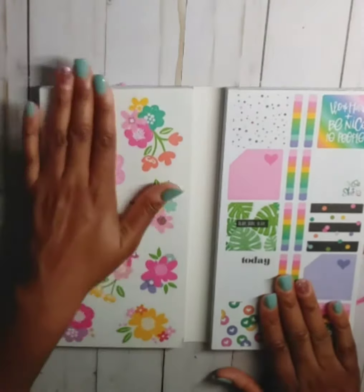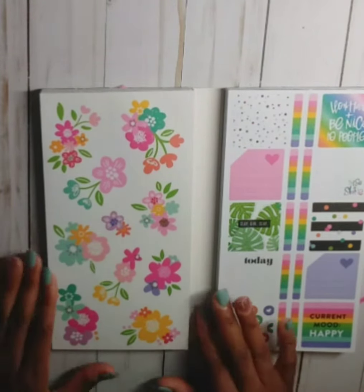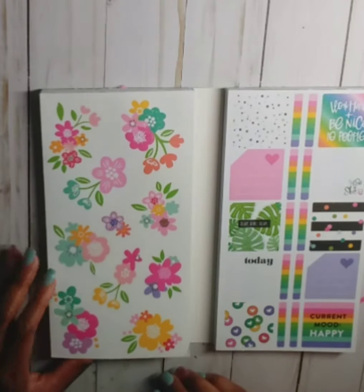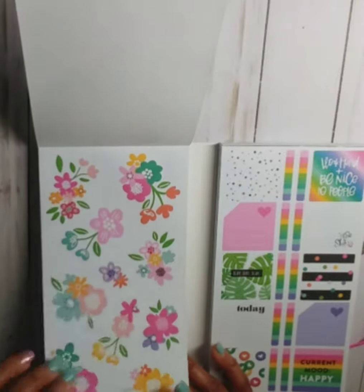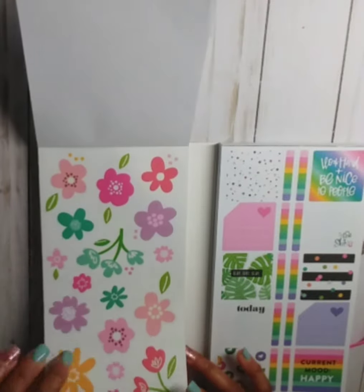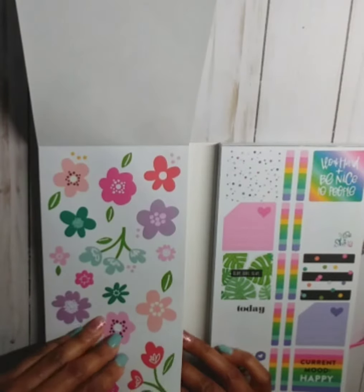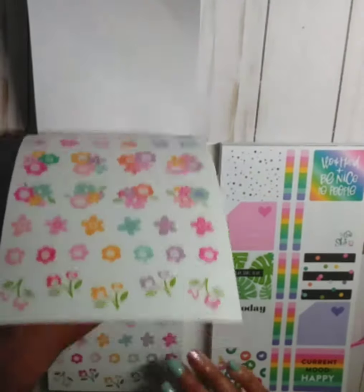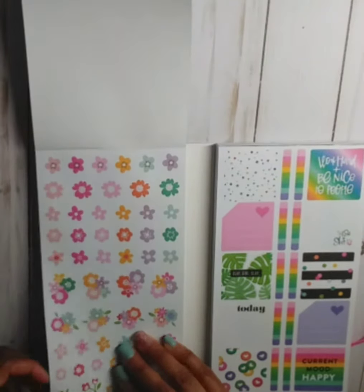I love these florals — they are super cute. If you know me, I love florals. These are clear stickers, and again this is the Brights sticker book. Then you have the matte paper stickers, and again you have these pretty florals on the clear sticker paper, and then they have them on the matte paper as well.